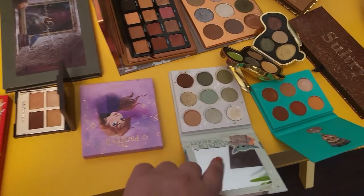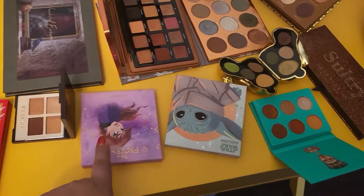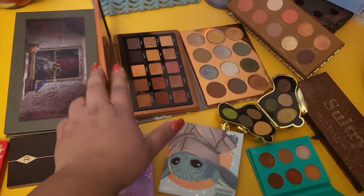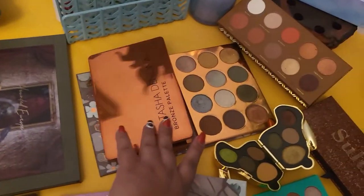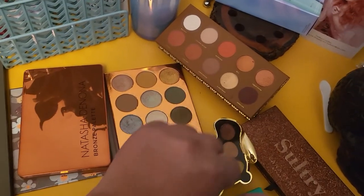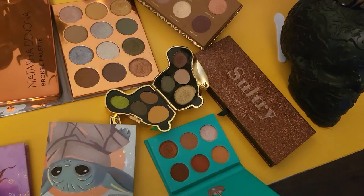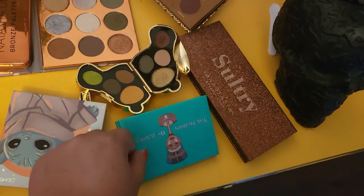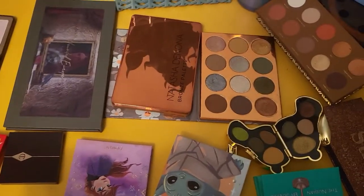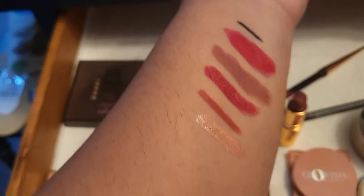The rest of the options include a ColourPop one in collaboration with Frozen — Anna — one in collaboration with Star Wars: The Mandalorian — The Child palette — plus the Charlotte Tilbury, Natasha Denona bronze palette, ZOEVA, Makeup Revolution, and Juvia's Place. I think I'll use the Natasha Denona bronze palette next week.